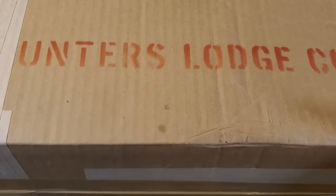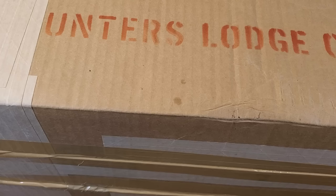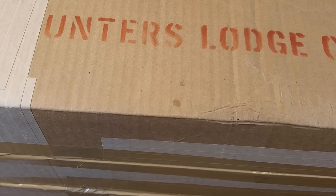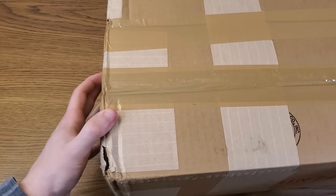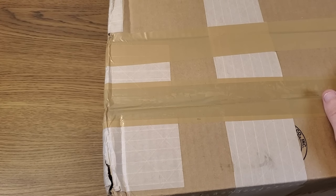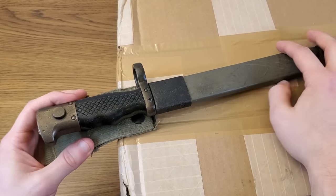Here we are with our stack of rifle boxes. On the outside of the package they have stamped their name — Hunter's Lodge Corp — for all to see. One of the first things I found quite odd is that it was shipped via USPS. I didn't know you could ship firearms USPS, but apparently Hunter's Lodge can. They charged me $104 for shipping; the actual cost they paid was about $53. If you include material cost and labor, the shipping price sounds about right — they maybe made $30 off shipping. We're going to be opening this today with a bayonet as always.